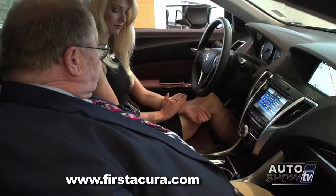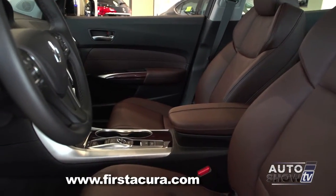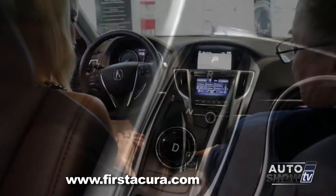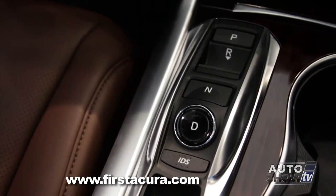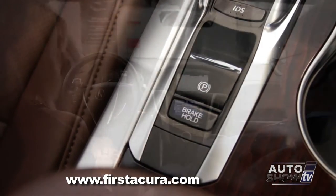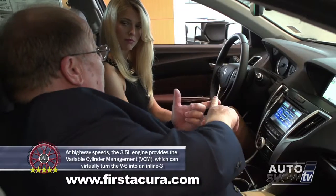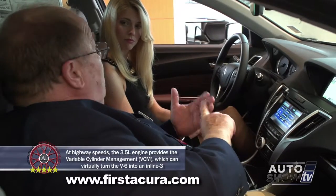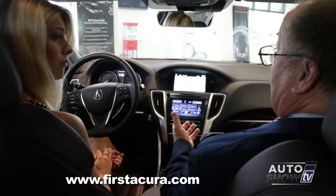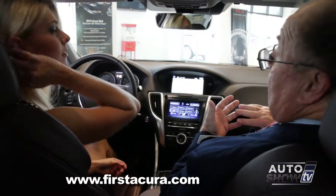One thing you might notice, Victoria, is this center console — very sleek, very clean, no lever. The six-cylinder models of the TLX feature this push-button type shifter arrangement. You have a button for park, a button you pull back for reverse, a drive button, a neutral button, and below that a button labeled IDS. IDS allows you to coordinate steering response, suspension response, transmission response, and noise cancellation in the vehicle. So you can turn it from a living room couch ride to a sports sedan just by pushing the button, changing the feel and responsiveness of the vehicle.